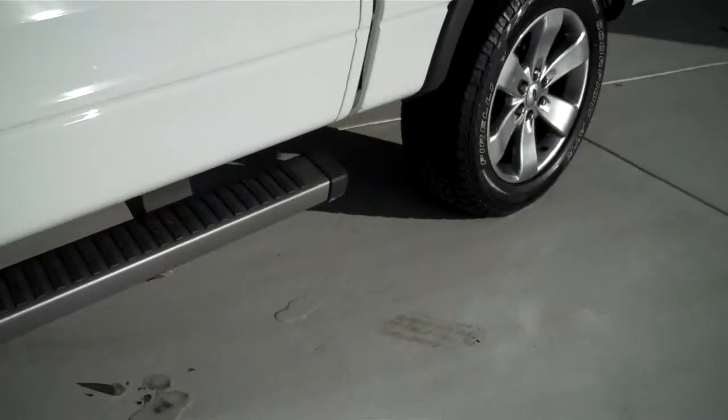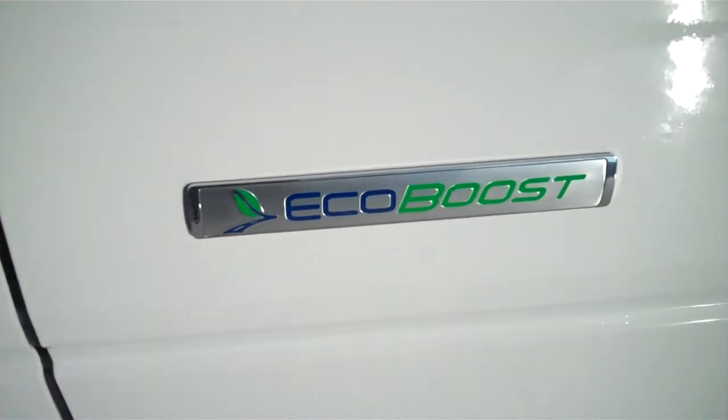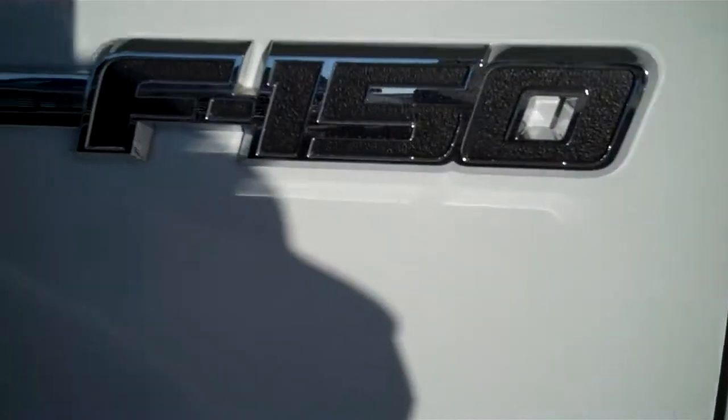It does have the gunmetal aluminum rims and running boards. This is the all-new EcoBoost, a twin-turbocharged V6 delivering unbelievable horsepower with unbelievable fuel economy.